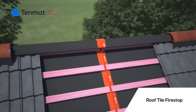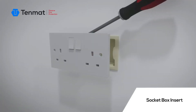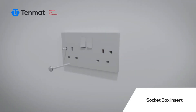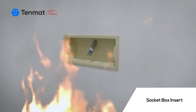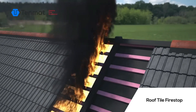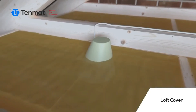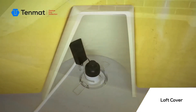The system also includes protective covers for concealing spotlights in the ceiling. Additionally, there are inserts for sockets and switches that can be easily installed in seconds without the need for assembly or glue. These inserts offer 120 minutes of fire resistance. For ventilation ducts and pipe sleeves with a thickness of 25 millimeters, the system provides up to 120 minutes of fire resistance. These solutions are suitable for both indoor and outdoor installations.